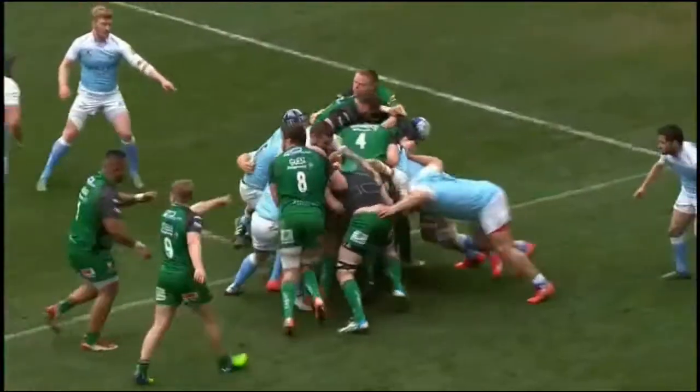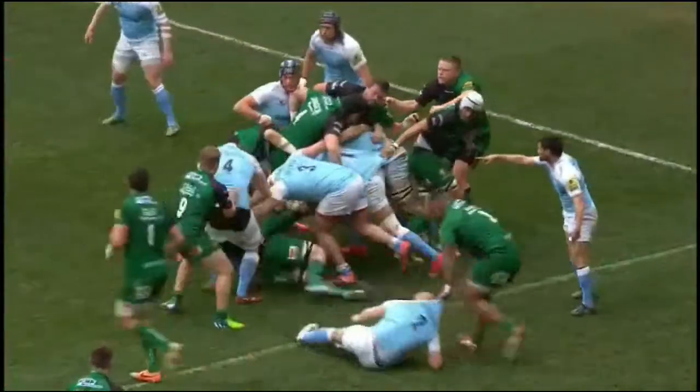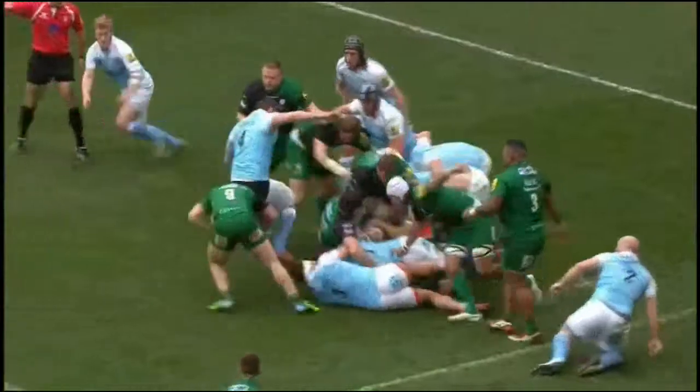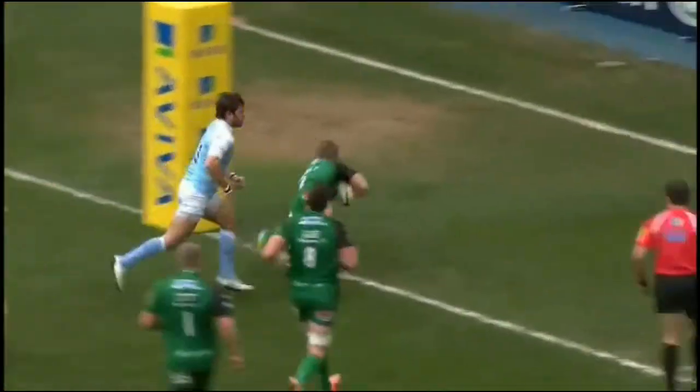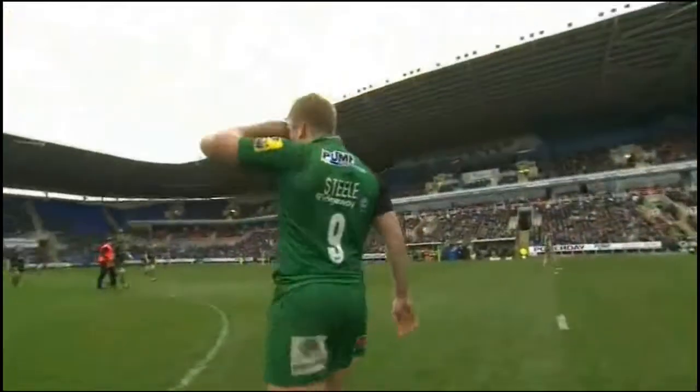We'll see a perfect angle of it here as the ball broke down. Catterick bit too keen. Still, Blue 2 was in the side and has all the pace to go through a doorway left open like that.